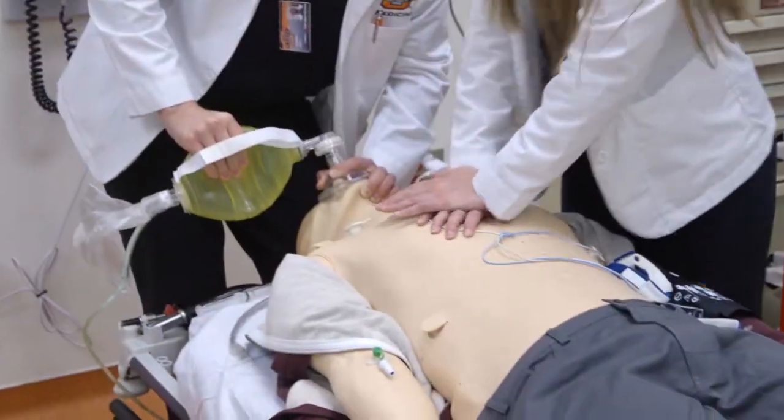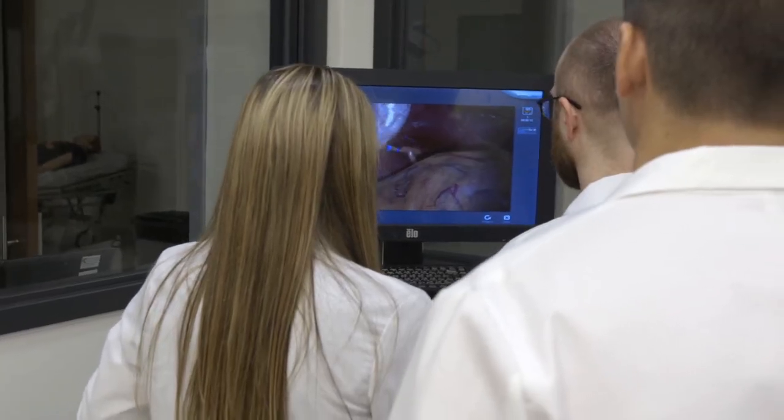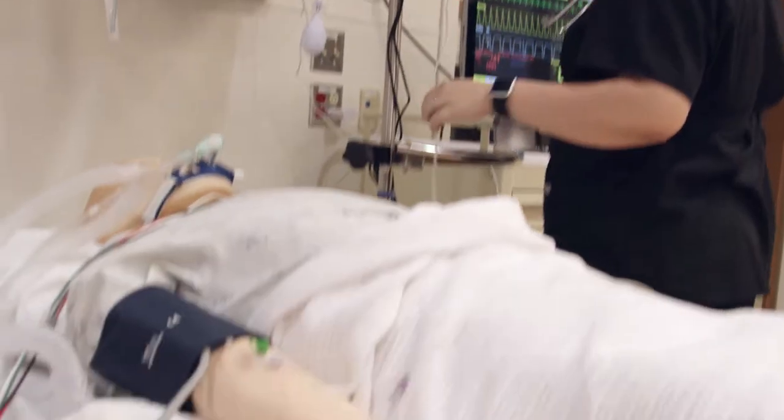One of the amazing features of our simulation center is how it can really enhance and promote patient safety, both in the clinical environment and in the hospital setting. Our residents and students are able to come in and experience procedures and complications in numerous settings that they would never be able to experience beforehand without having it be on a live patient.